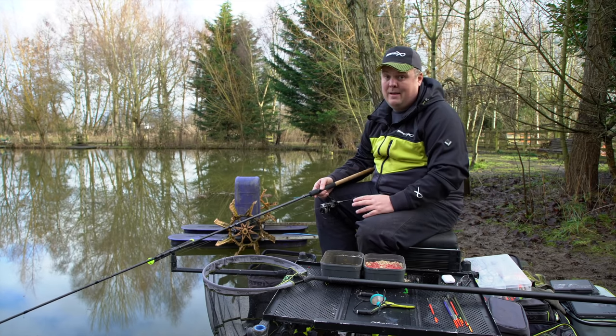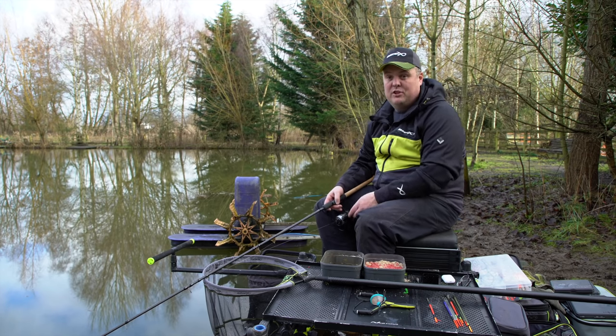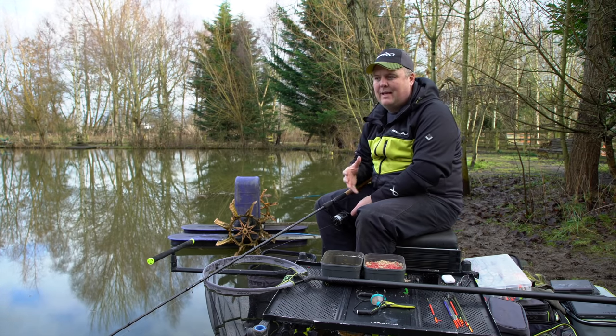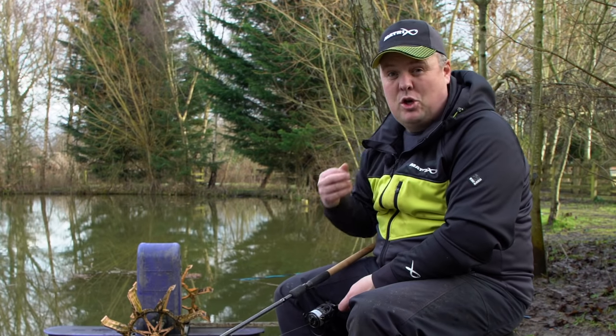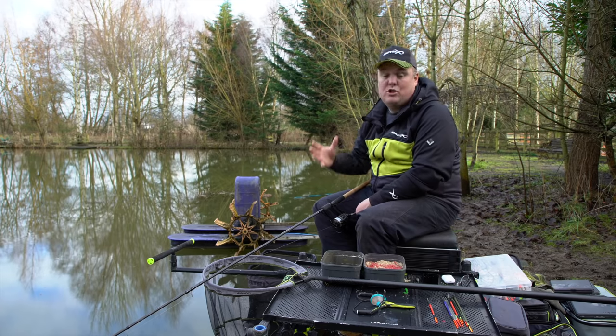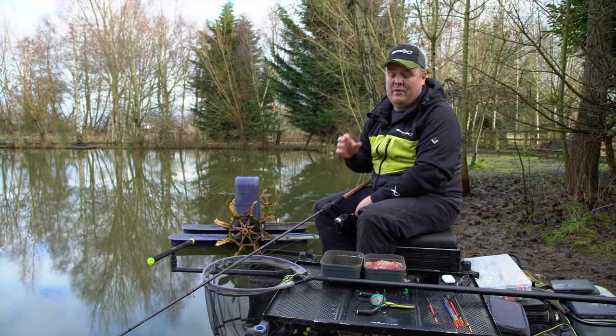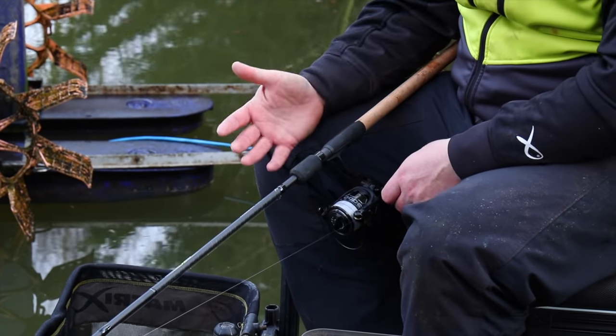Next thing is the line, and this is really, really important for all forms of waggler fishing. For me, it's the line that dictates your accuracy. The lighter the line — or reel main line — diameter-wise, the more accurately you can cast. The lighter your line, the easier it comes off your reel, and the smaller the float you can cast to the required distance.